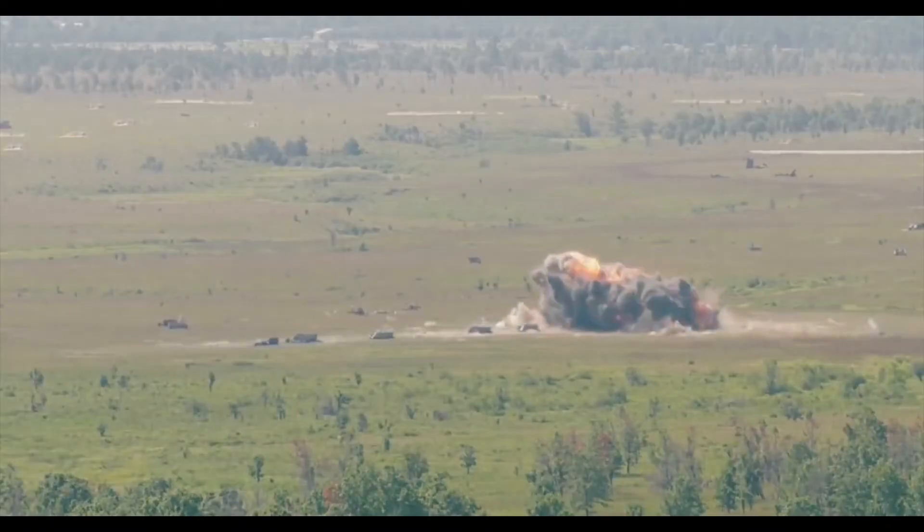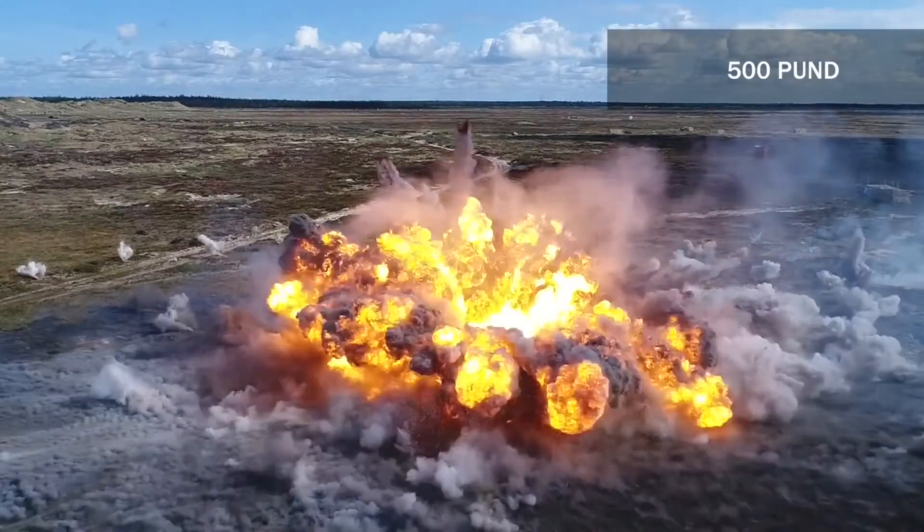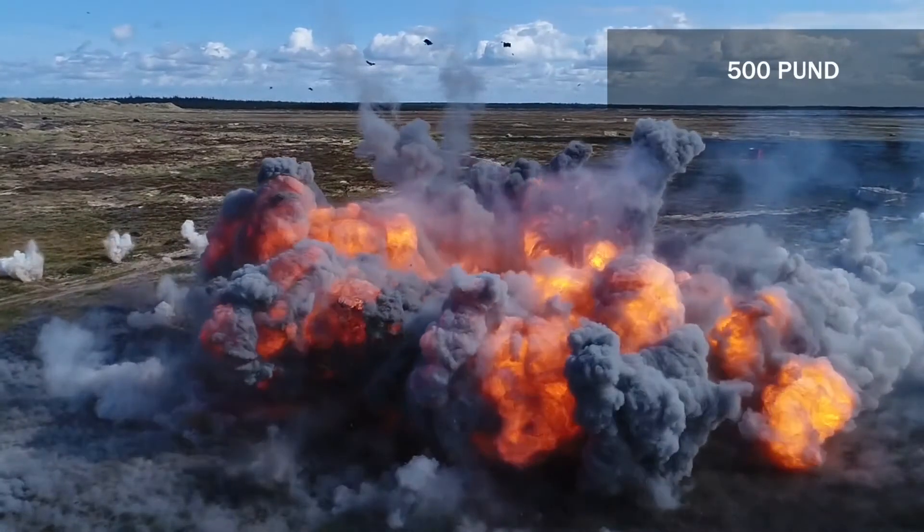If the bomb is guided, the hit accuracy is often less than 4 meters. But the explosion is around 30 meters across.